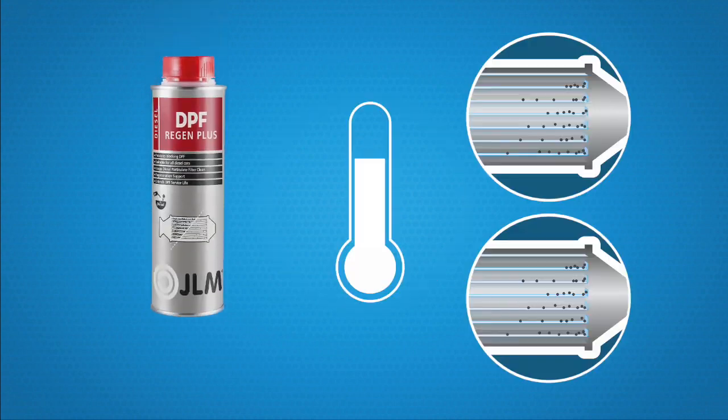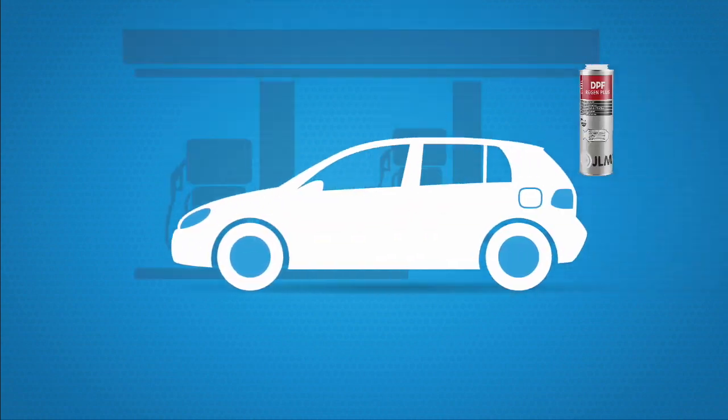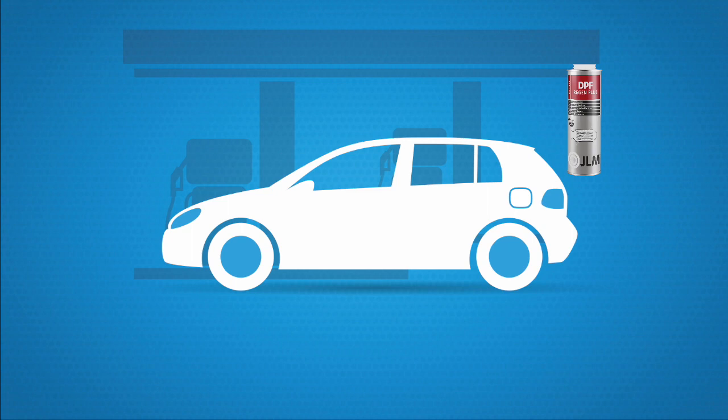Step 1: By adding a special diesel additive, the ignition temperature of the soot is lowered. This is a preventative solution to prevent troublesome problems and faults, and we recommend using JLM Regen+. Simply and safely add this additive to your fuel tank, which will prevent any potential problems.